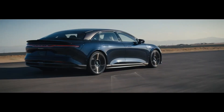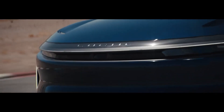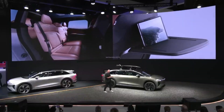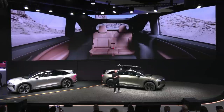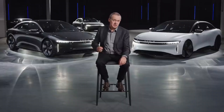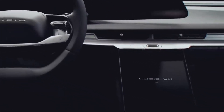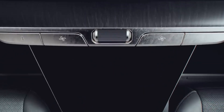Although the performance figures for the Gravity are still unknown, it is expected to perform similarly to the Lucid Air. This indicates that the base Pure model will have about 480 horsepower, the Touring trim will have 620 horsepower, and the Grand Touring trim would have 1,050 horsepower.